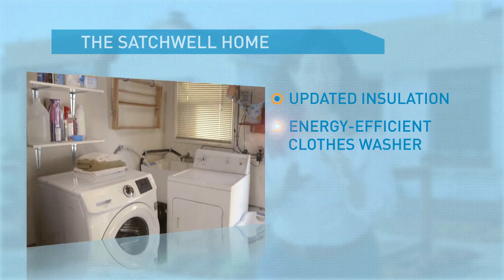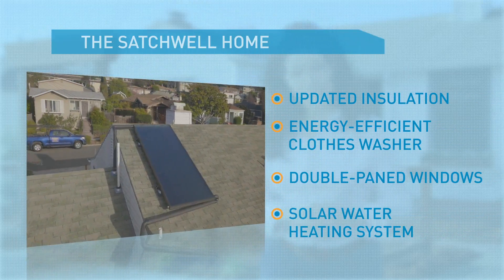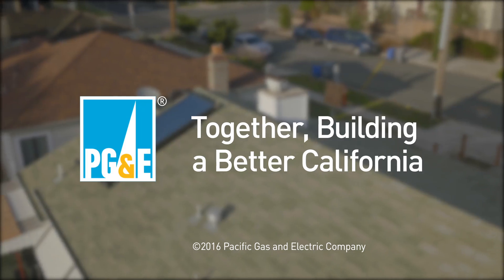The Satchwell family found ways to save energy and money, all while doing their part to protect the environment and set an example for generations to come. Now it's your turn. Visit pge.com/solarwaterheating today. PG&E — together building a better California.